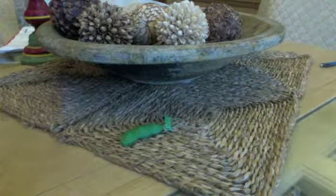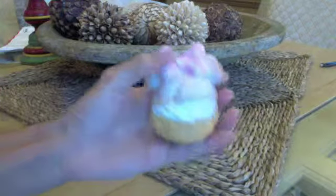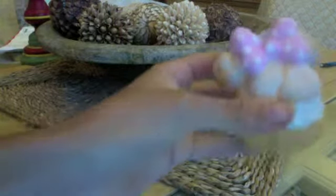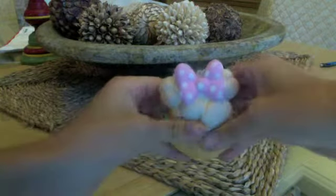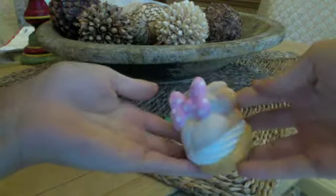The next thing I got was this Disney Minnie Mouse Cream Puff Squishy. Here it is. It is so cute and it's really textured and I really love it.